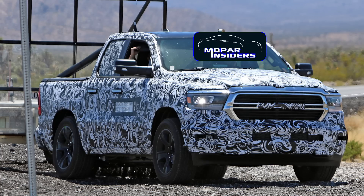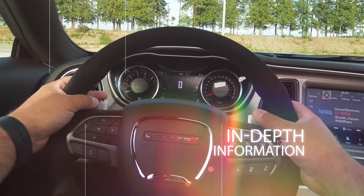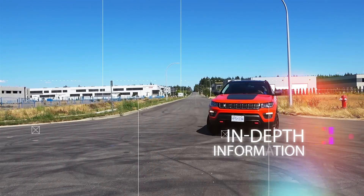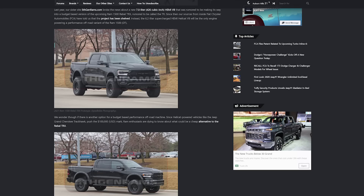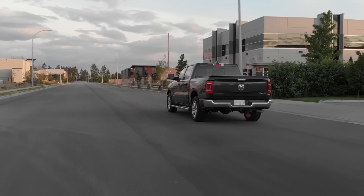Welcome to the Mopar Insiders YouTube channel. Today we've got some news on FCA's upcoming inline-6 turbocharged gasoline engine. If you're a regular reader of moparinsiders.com, you might have seen some of our articles mentioning the upcoming GME T6, which stands for Global Medium Engine Turbo Six — an inline six-cylinder engine.